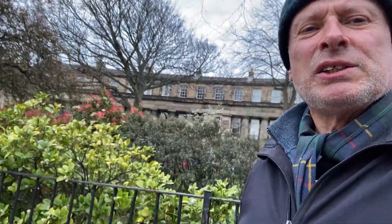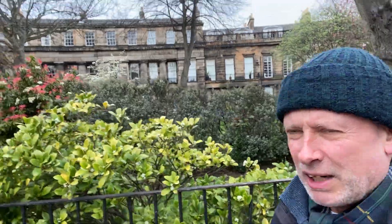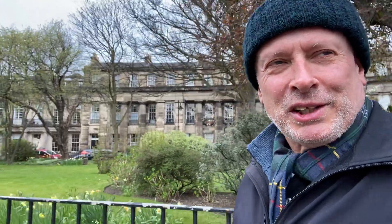Just behind me here you can see St Bernard's Crescent, which has a kind of Grecian style of architecture, and just in front of it are the gardens — St Bernard's Gardens — which are private gardens, most valued by the occupants here, where you can come and sit out in the sunshine.